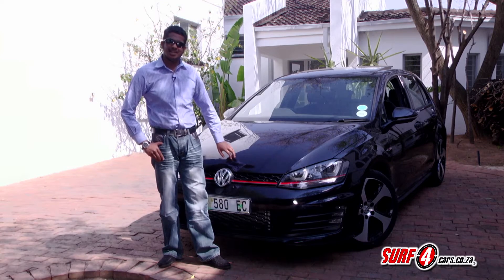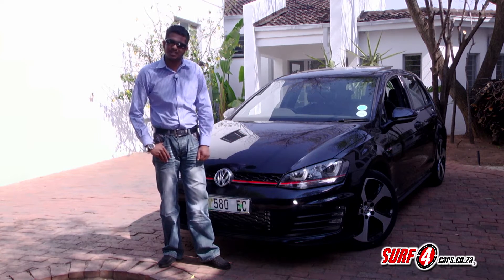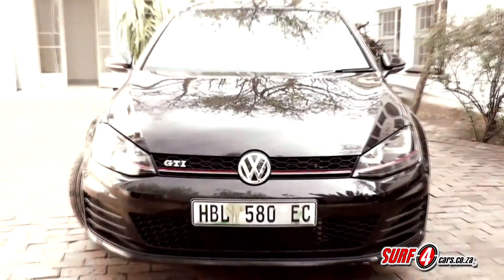When we tested it earlier this year, we said it would fly off the shelves faster than the Fifty Shades series of books, and having spent more time with it, we're convinced it has the right stuff to perhaps even win the Car of the Year title.